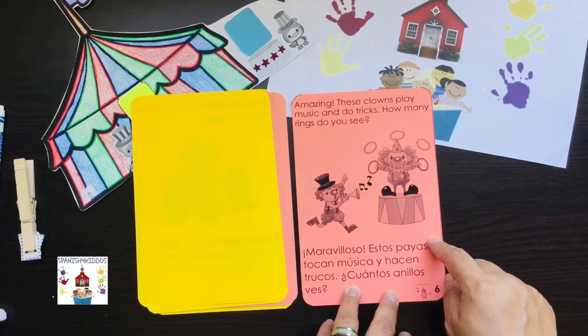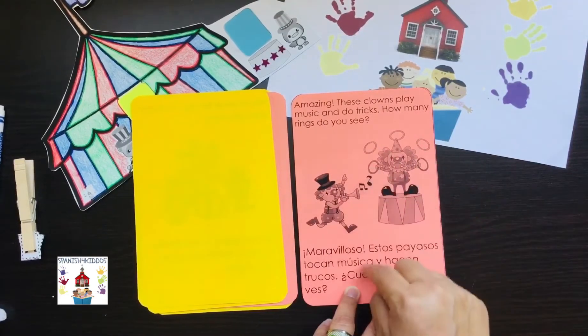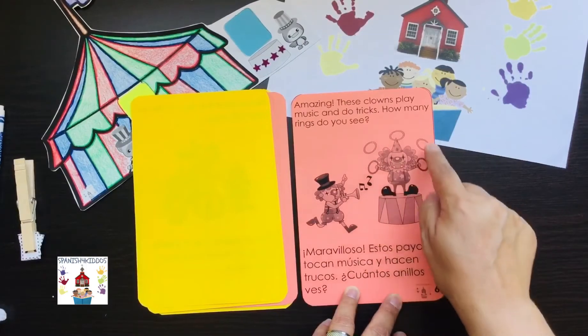Would you like to count this with me? Cuéntalos conmigo. One, two, three, four, five. Uno, dos, tres, cuatro, cinco.